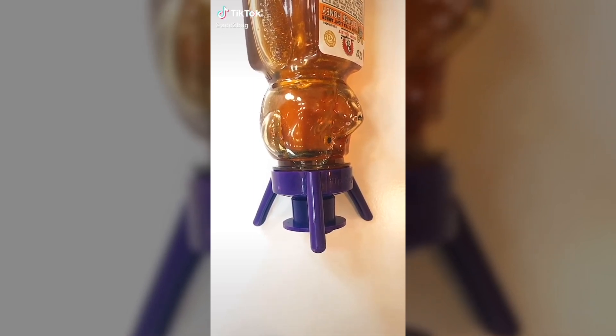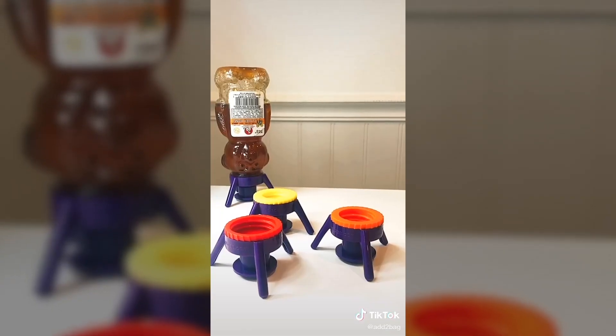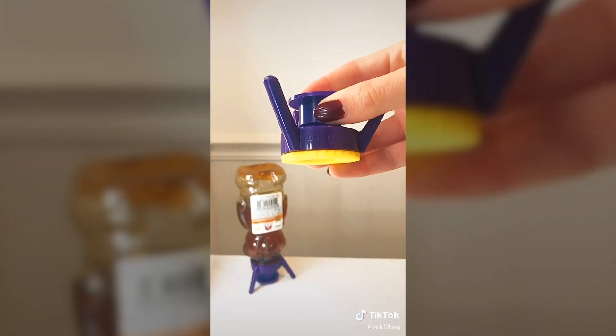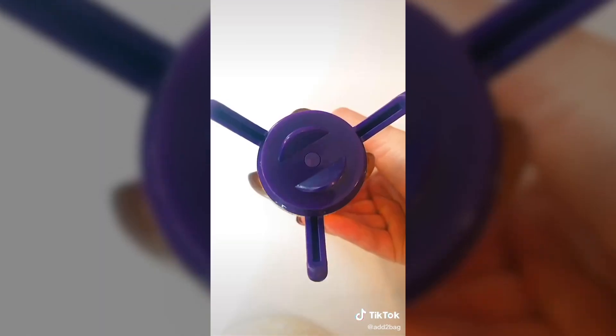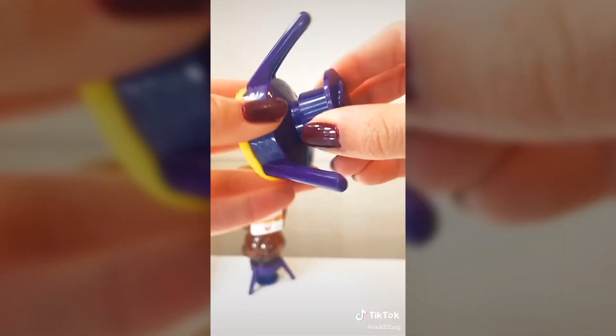I'm obsessed with using up every last bit of any product I own, and this gadget will help you do so. This bottle emptying kit is good for any bottle size or product. There are different size cap extensions so you can use it on larger bottles like shampoos or a smaller bottle like honey. All you do is put the cap on, flip it upside down, and store without any hassle. When you're ready to use it, just pull the cap down and enjoy.